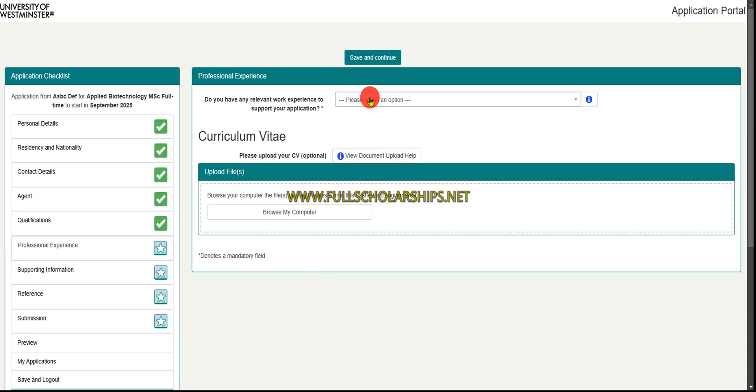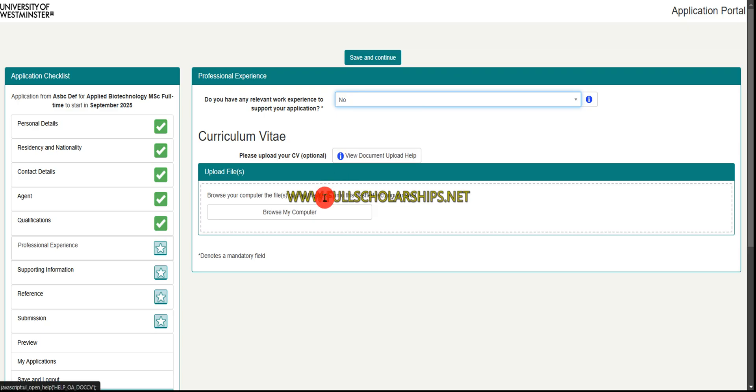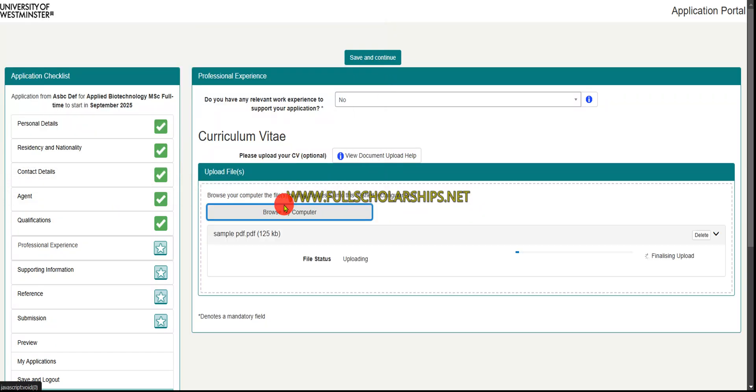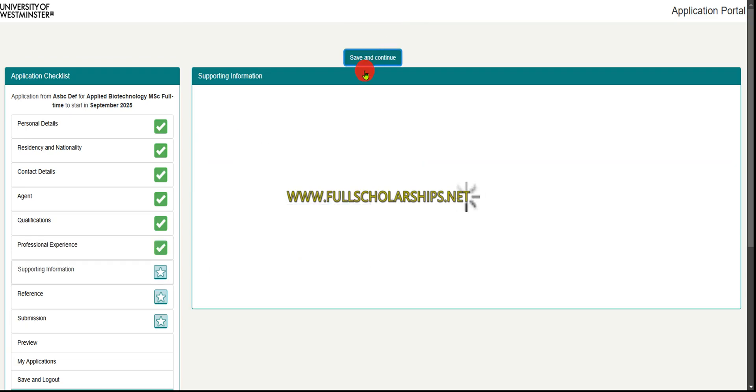Next, indicate whether you have any relevant work experience. If you do, mention it; if not, you can skip this section. You can also upload your CV here — it is not mandatory, but it is recommended. Once done, click 'Save and Continue.'